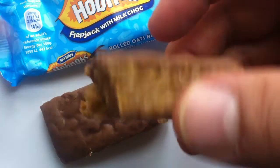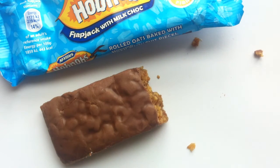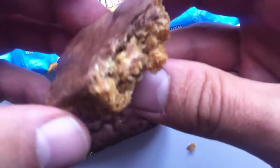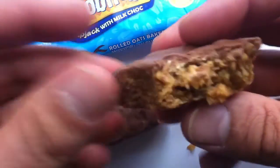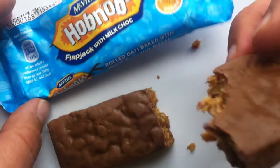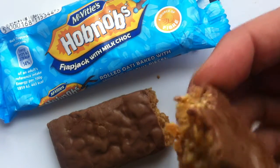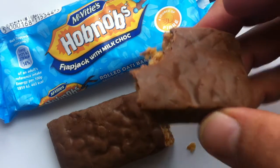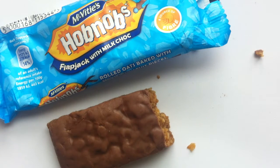It's more like an oat bar, I think, but it has Hobnobs pieces in it and then chocolate on top. Let's give it a try. Yep — that is dense. For my money, it tastes mostly like rolled oats. Like good rolled oats. Very dense.